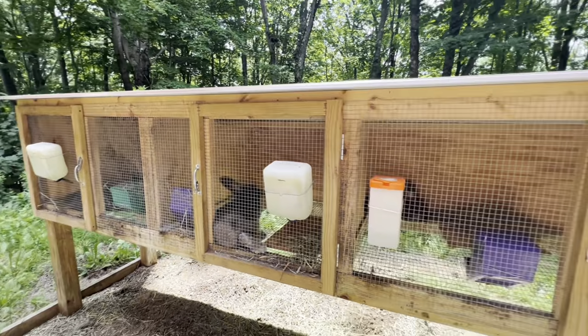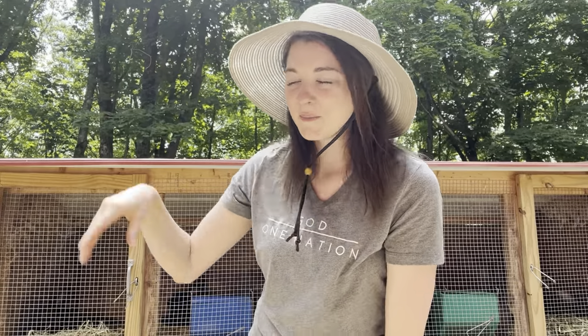Alright, so that's my first hutch — recap: it has three stalls, two smaller for my bucks and one bigger for my doe. The hutch behind me is a grow out hutch and I use this only for grow outs.